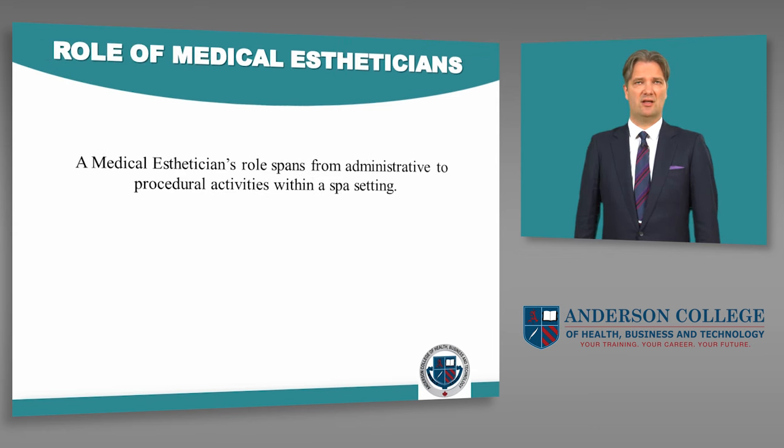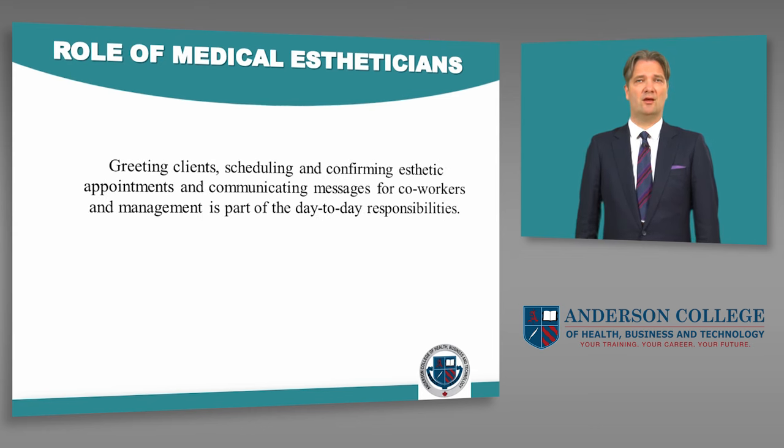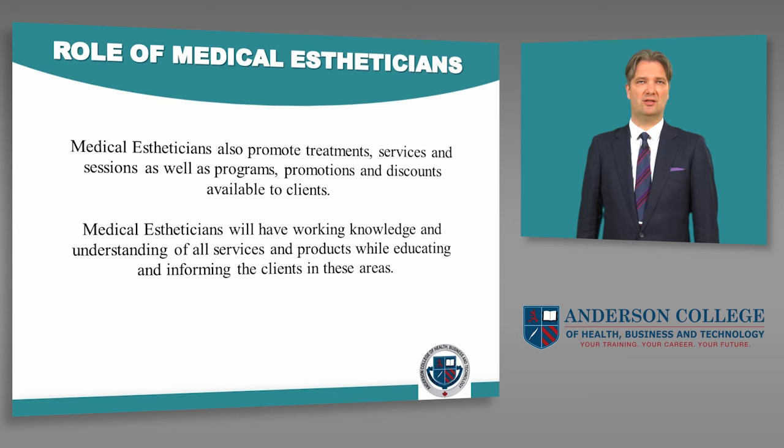A medical esthetician's role spans from administrative to procedural activities within a spa setting. They specialize in skin care, particularly facial skin care. Greeting clients, scheduling and confirming aesthetic appointments, and communicating messages for co-workers and management is part of the day-to-day responsibilities. Medical estheticians also promote treatments, services, and sessions as well as programs, promotions, and discounts available to clients. They will have a working knowledge and understanding of all services and products while educating and informing clients in these areas.